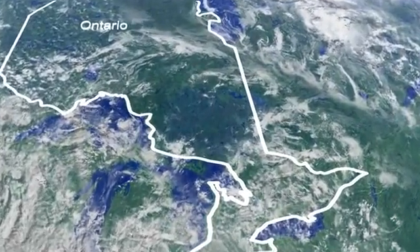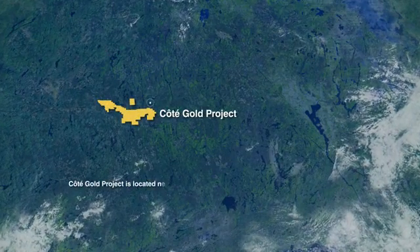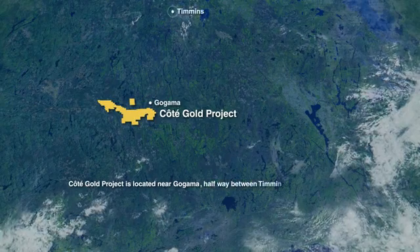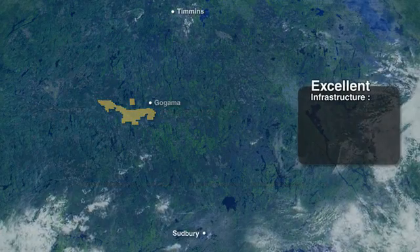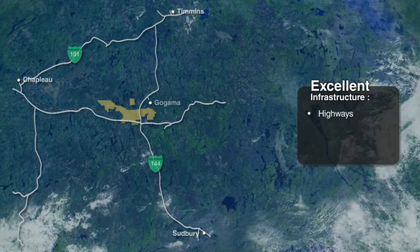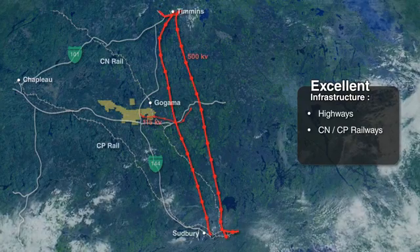Situated in one of the world's friendliest mining jurisdictions, IAMGOLD's Cote Gold project is positioned midway between two of the most established mining centers in northern Ontario, with Timmins 130 kilometers to the north and Sudbury 170 kilometers to the south. This region of the Canadian Shield is well served by an excellent infrastructure of paved highways and rail lines, and is within easy reach of the hydroelectric power grid.